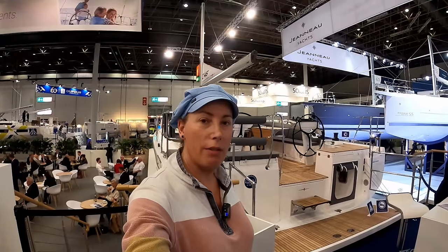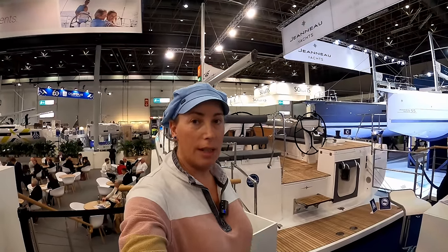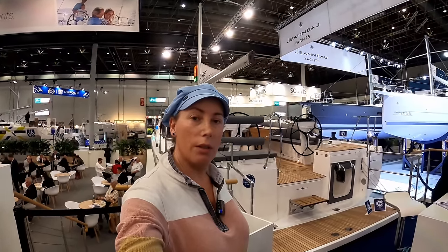We're going to have a look around at the Bavaria C46. This boat has been launched and is having its premiere for 2024. It won European Yacht of the Year. Let's have a look.